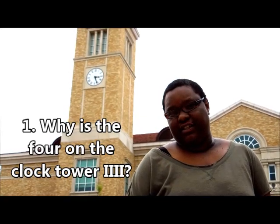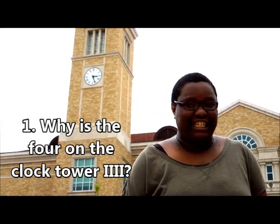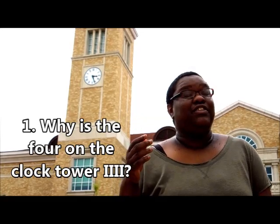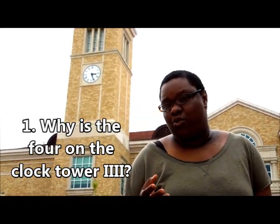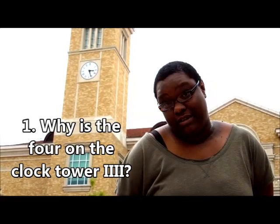According to Scientific Monthly, in an article written by the late Professor Herring in 1939, the reason why there are four Roman numeral ones instead of just a Roman numeral four is because it's more visually appealing.